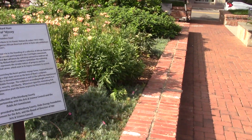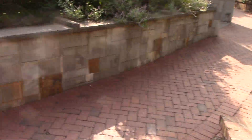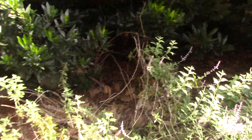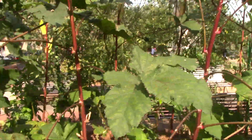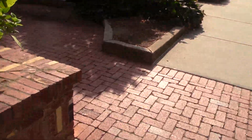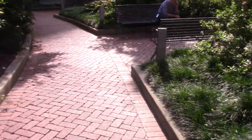I think that's just a statue — a monument. They call this the garden, so they have this nice little garden here. I don't know if they grow anything, but it's a beautiful area.